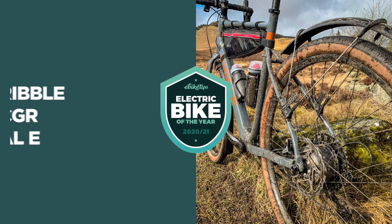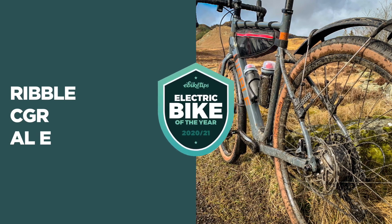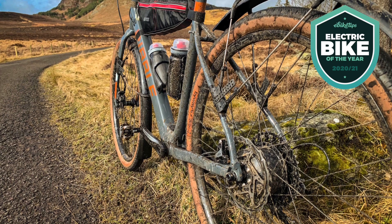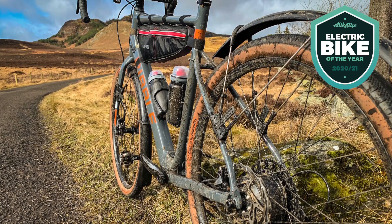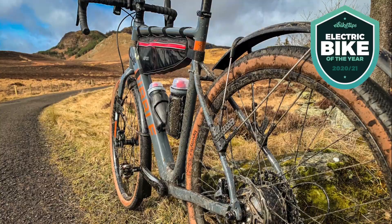So that's our e-cargo bike of the year, the Tern GSD — probably the most practical bike there is. Let's move on to road and gravel. Our road and gravel e-bike of the year is the Ribble CGR AL e, which starts at £2,399. If you think it's odd to lump road and gravel into one category, that's just a testament to how good the Ribble CGR AL e is — it's a great bike both on and off the road. When we reviewed it, we tested it mostly as an off-roader with a single-ring transmission, 650 wheels, and big tyres.